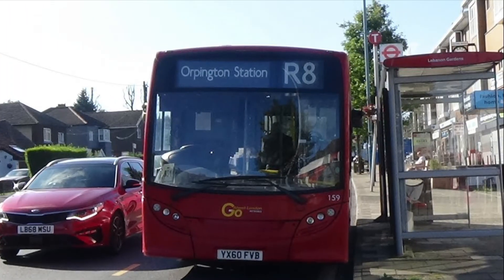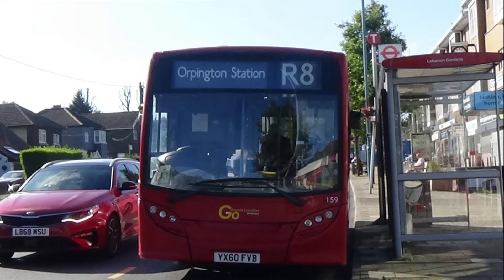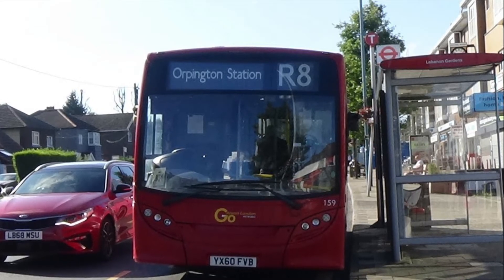The R8 has been operated here ever since. Notably, a large chunk of these R-prefix routes are actually Monday to Saturday only, and this one — the R8 — is one of them. This route uses 8.9m E200 darts.